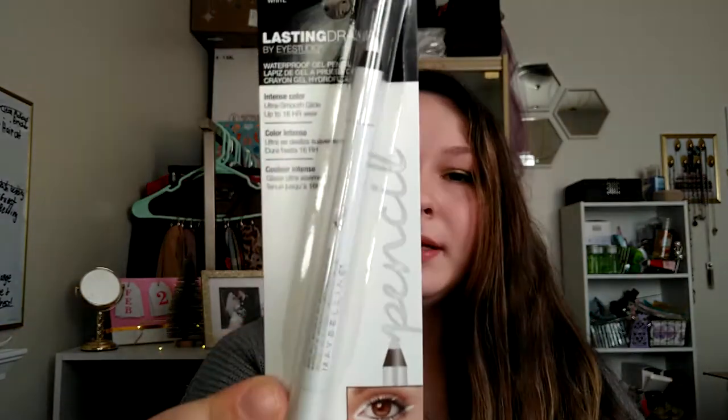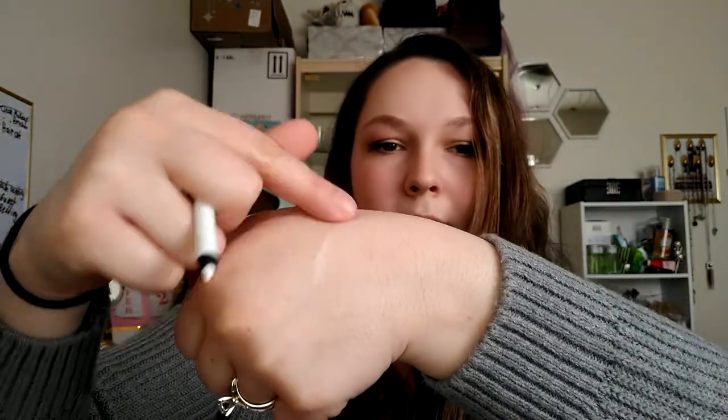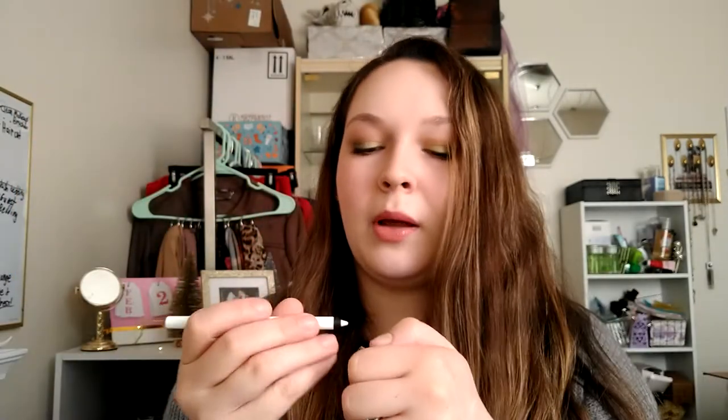And then next I have this Maybelline Lasting Drama — it's a white eyeliner. It was a dollar and it was Maybelline, so I was excited to find that. Let me open it up — you can see it's really soft and opaque. Then I can kind of blend it out. I would probably use this in my waterline to brighten up that area.